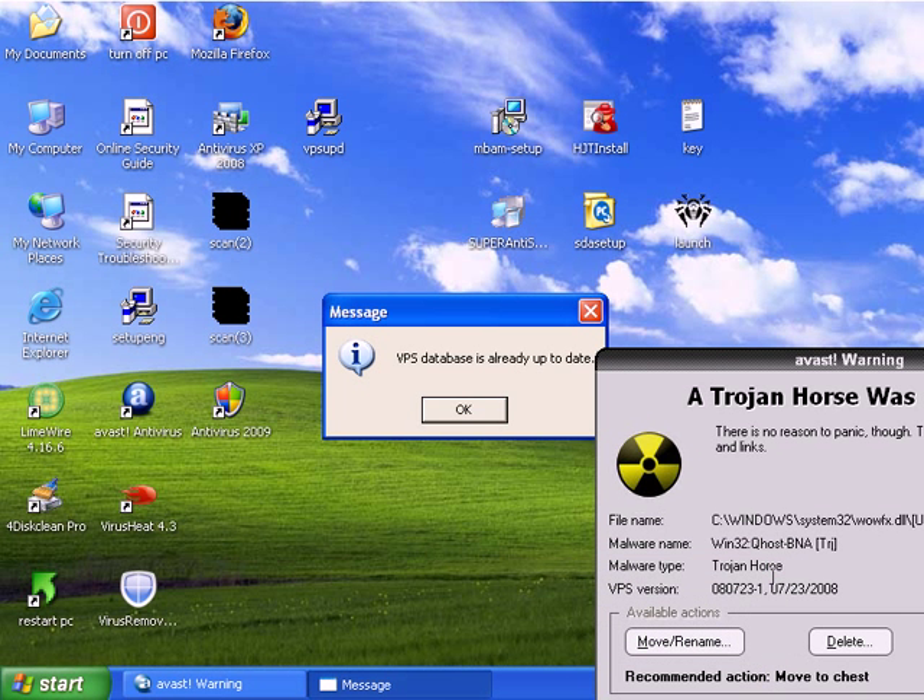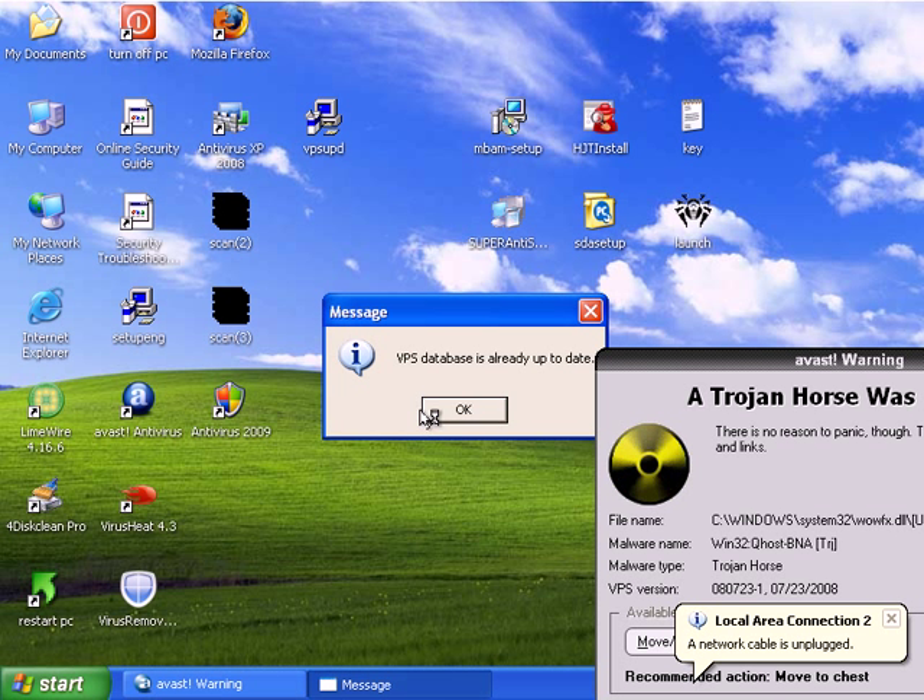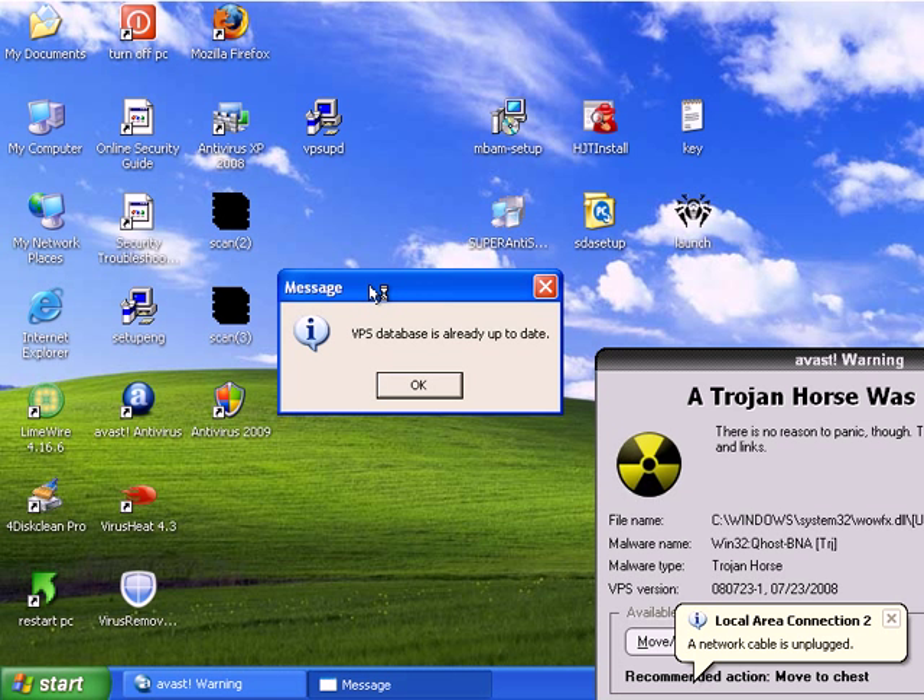Starting a new video. YouTube makes me break these things up, as everyone knows. I've got a message here from Avast, the Avast updater. It says VPS database is already up to date, so I guess it did update.